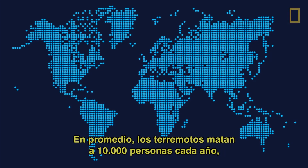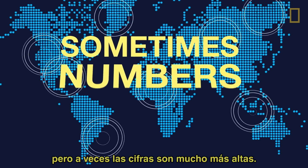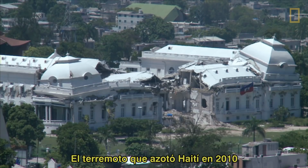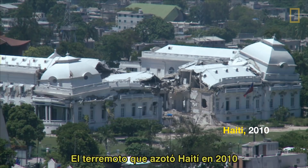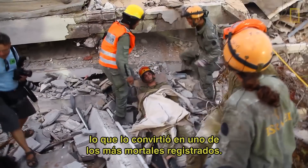On average, earthquakes kill about 10,000 people each year. Sometimes numbers are far higher. The quake that hit Haiti in 2010 killed more than 300,000 by some counts, making it one of the deadliest on record.